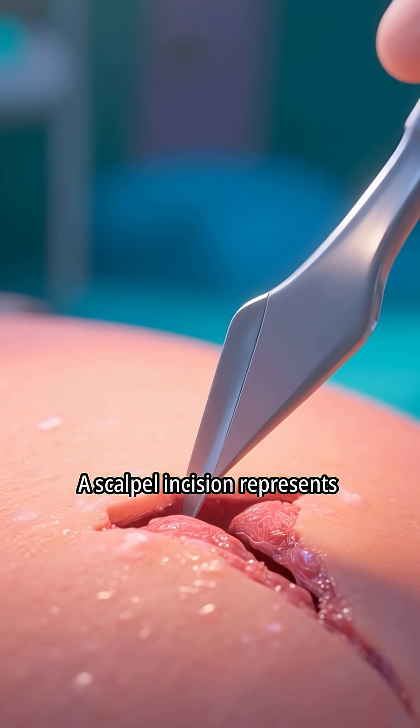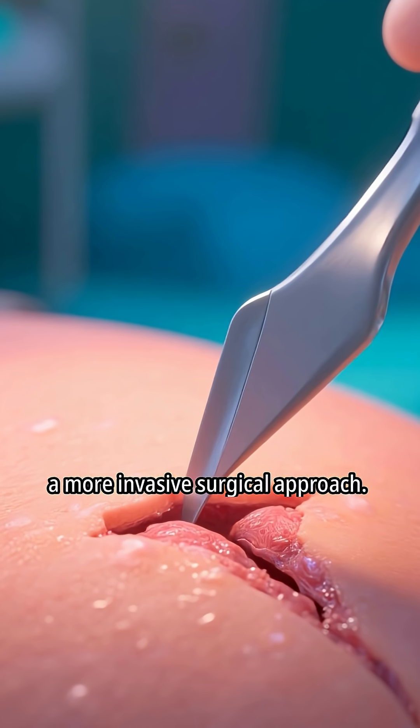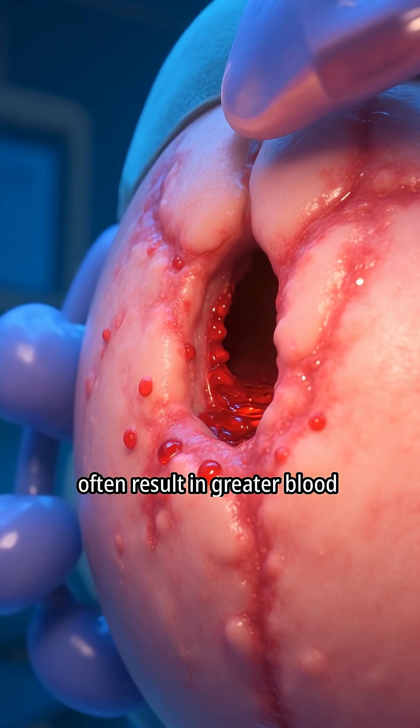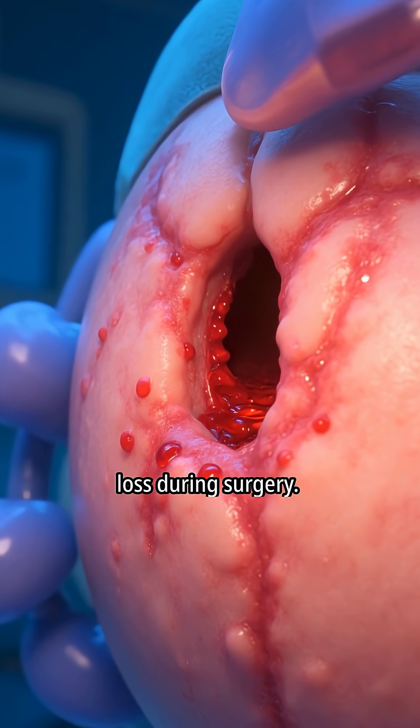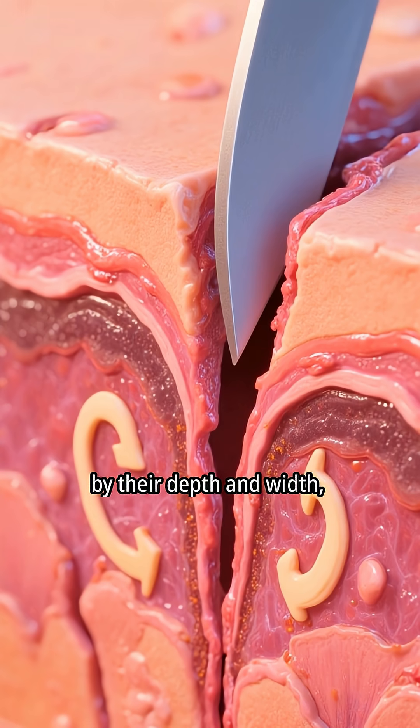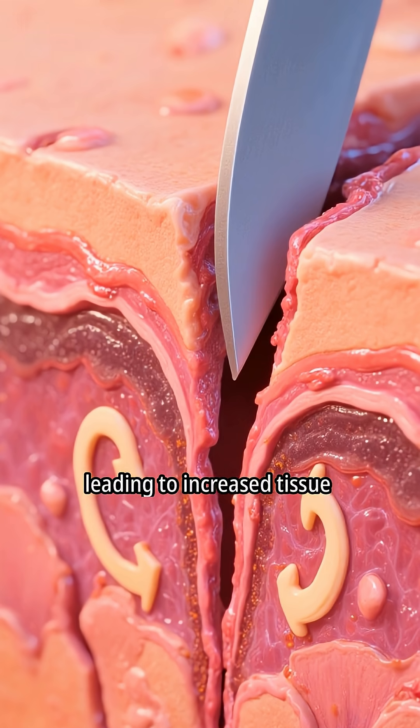A scalpel incision represents a more invasive surgical approach. Traditional scalpel incisions often result in greater blood loss during surgery. Scalpel incisions are characterized by their depth and width, leading to increased tissue disruption.